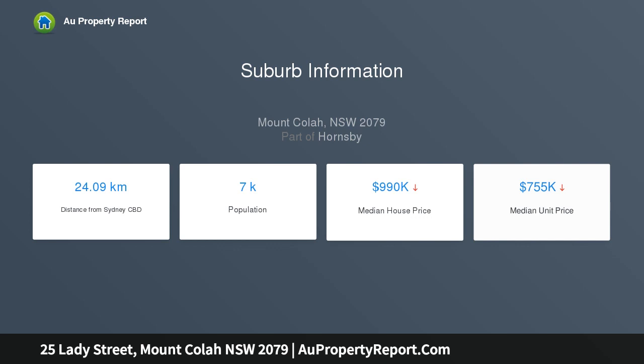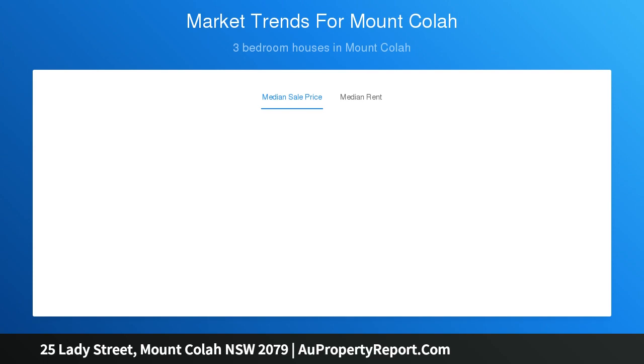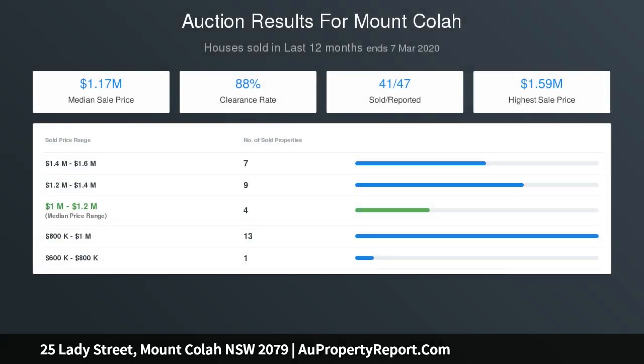Whatever the choice, it promises a sensational lifestyle from its quiet setting that is just moments to the national park and walking distance to the bus, rail and local shops. It's also close to Westfield, Hornsby and elite schools.